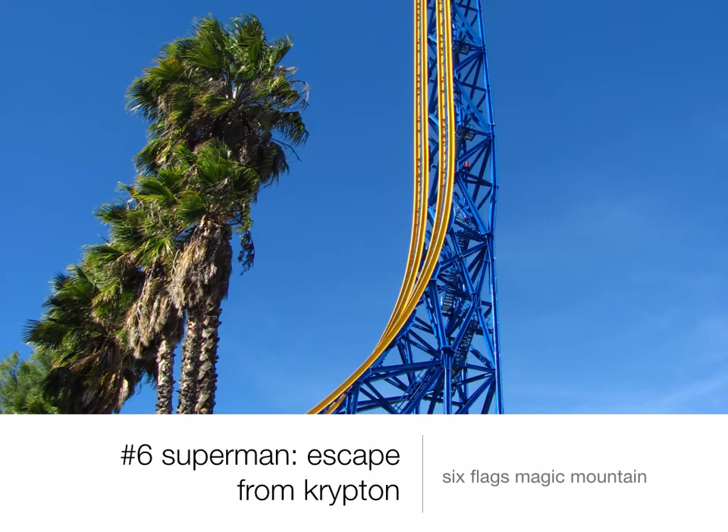Number 6 is Superman Escape from Krypton at Six Flags Magic Mountain. This is the tallest, fastest roller coaster I've ever been on. Basically what it does is it launches you backwards to 100 miles per hour, and then you go straight up 415 feet. You get to look down that 400 feet, which is super awesome, and then you come flying straight down back to Earth. It's a very short ride, but a lot of roller coasters are short rides. It's very fun and I would definitely recommend it if you're at Six Flags Magic Mountain.